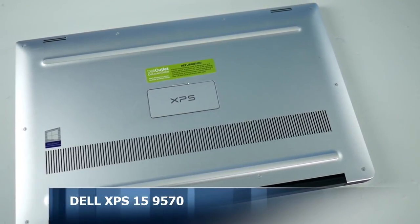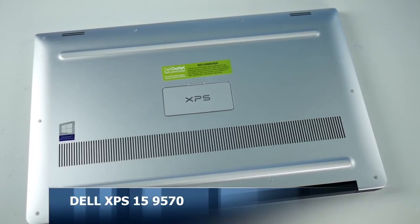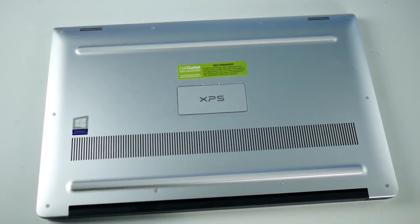On the bottom there's plenty of ventilation so the laptop doesn't get too hot, and four rubber feet to hold it steady. I do love the stylish and modern design of this thing, plus the fact that it's so compact you can take it pretty much anywhere on the go. But looks aren't everything — so what's under the hood?